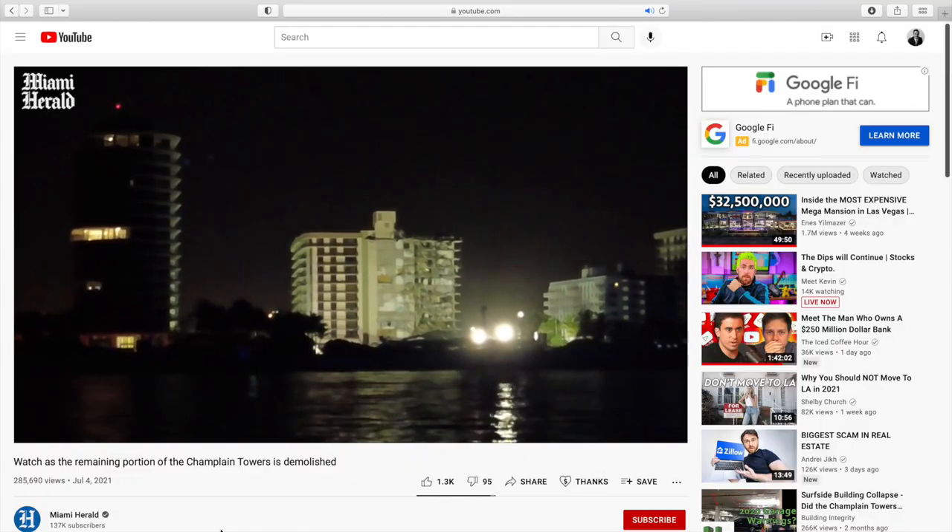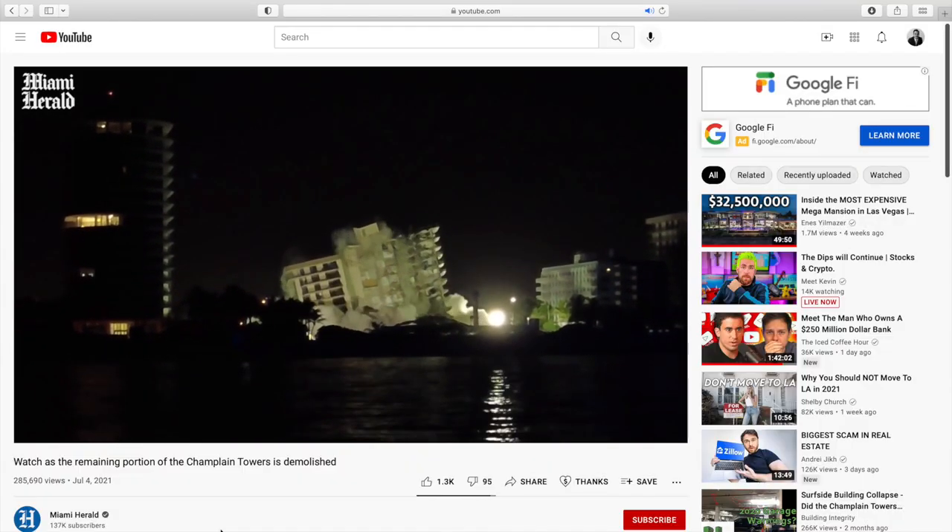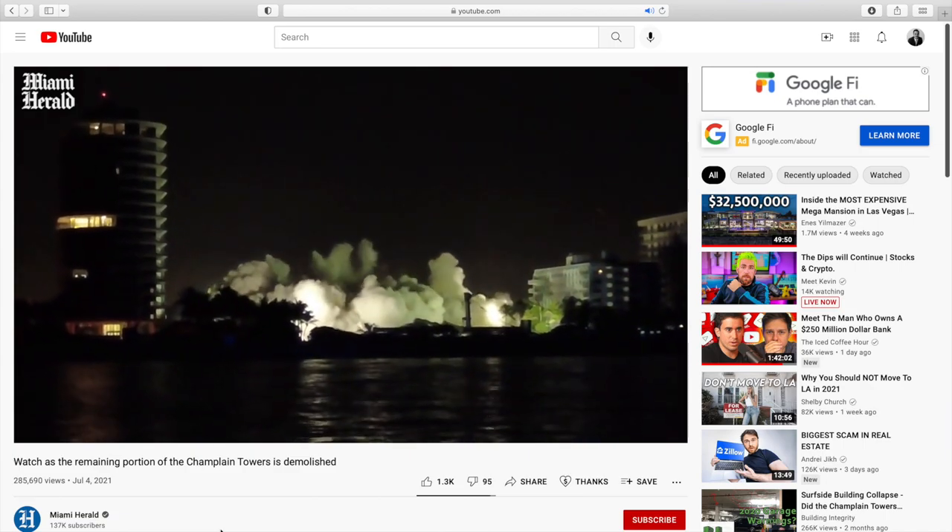As rescue and recovery efforts continued, more statements were released showing the building was known to be in trouble, and the owners were just days away from a deadline requiring them to complete over $10 million worth of repairs. By Wednesday, June 30th, rescue efforts intensified in fear of an incoming tropical storm. On Friday, July 2nd, the mayor of Miami-Dade County signed an emergency order to demolish the remaining portion of the tower, with the governor paying for the demolition. On Sunday, July 4th, that remaining portion was demolished. Over the next 10 days, officials and rescuers continued their efforts, identifying a total of 98 victims from this horrific event.